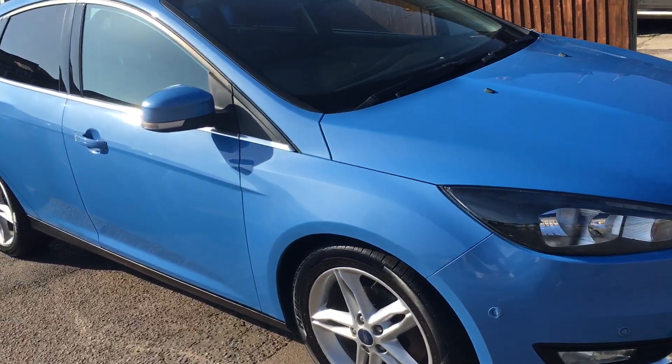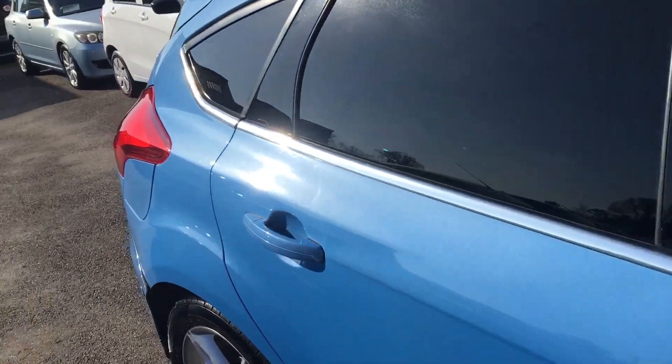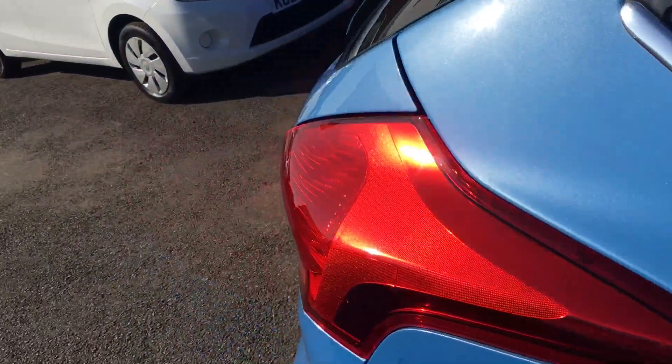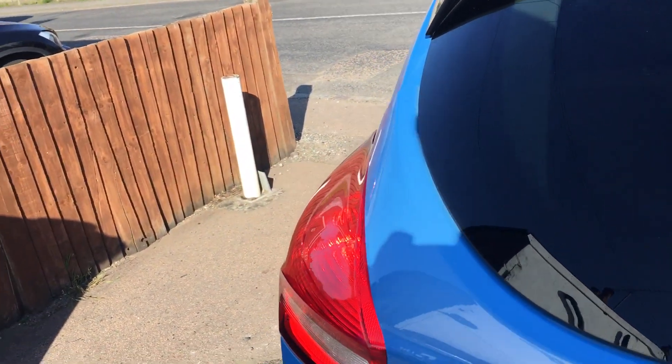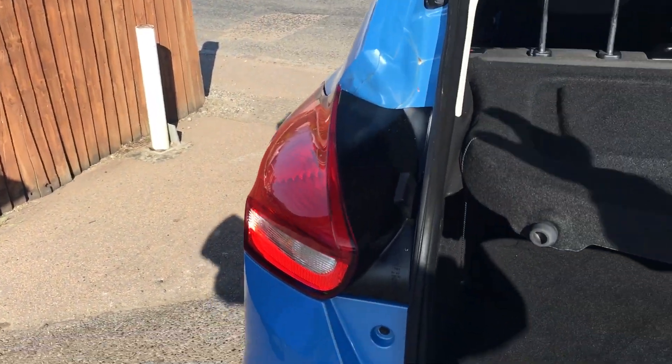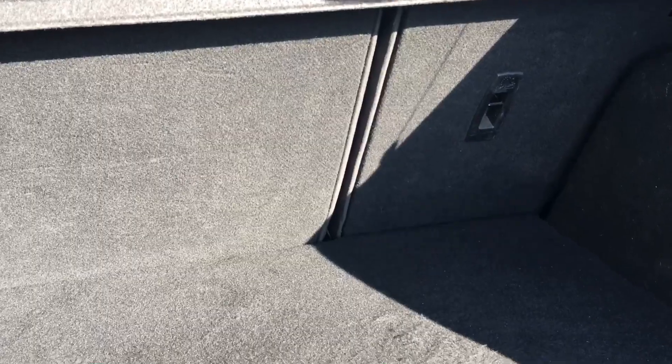Got a nice grey interior as well. Lots of boot space in the Focus, as you most probably know. With the split 60-40 rear back seat.